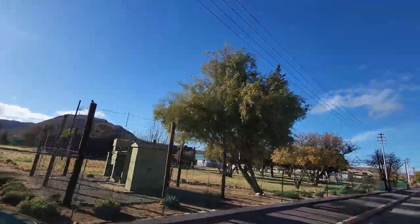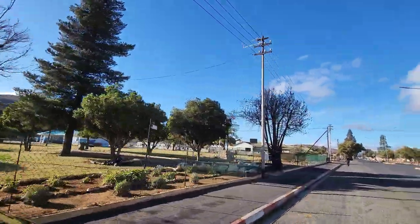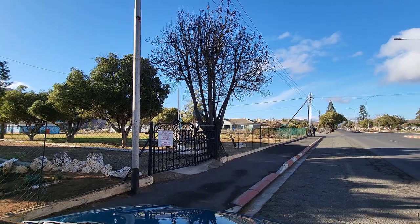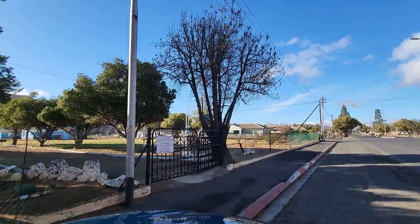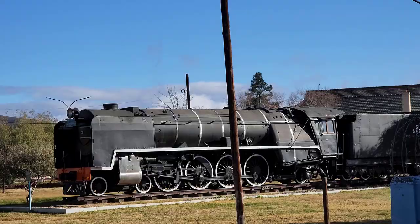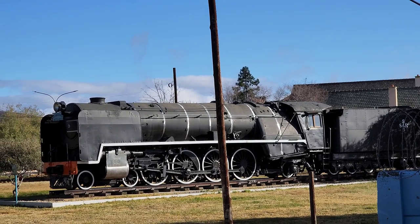Oh, it's beautiful! Only if one can get closer to it — it doesn't look like the gate is open, it has a chain on it. Oh, it's a pity. Gideon Joubert Park. There's a plaque which we won't be able to see. I want to try and zoom in on it. How beautiful is this old steam engine! I can't get in — they fenced it in and they got a lock on the gate.